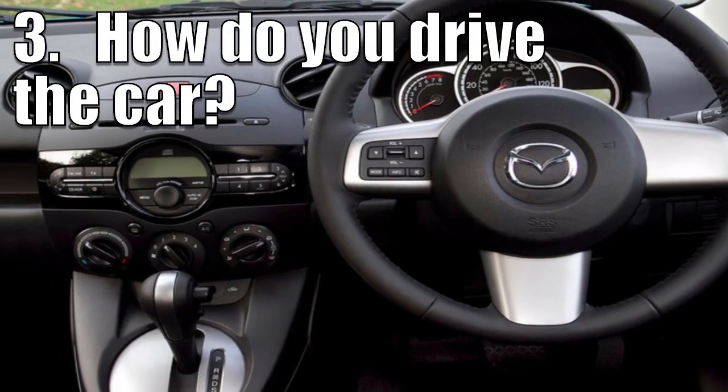How do you drive the car? The first thing you are going to want to do is to ensure that there is fuel inside the vehicle. Most cars use petrol or diesel, so if you are not sure, you will have to experiment with different fuels until you find the best one for your car.